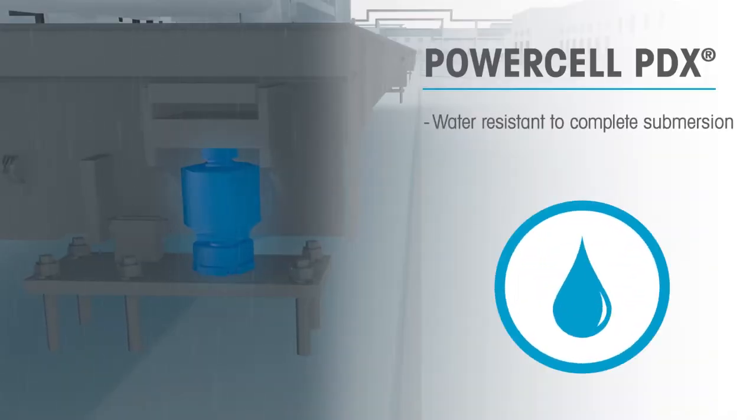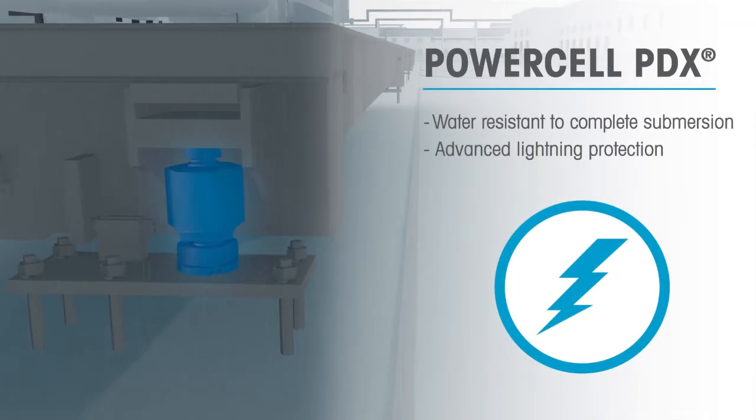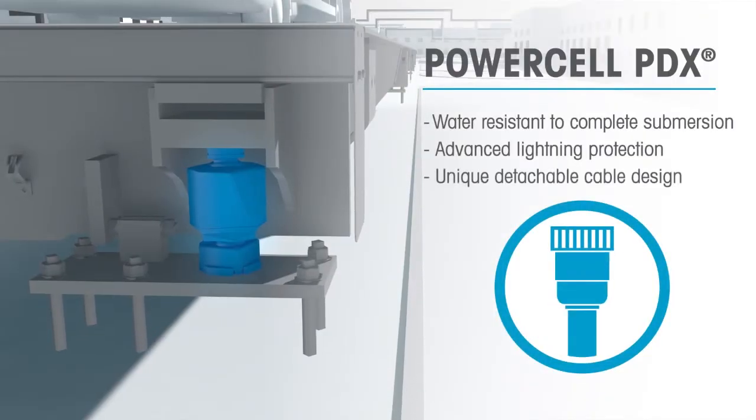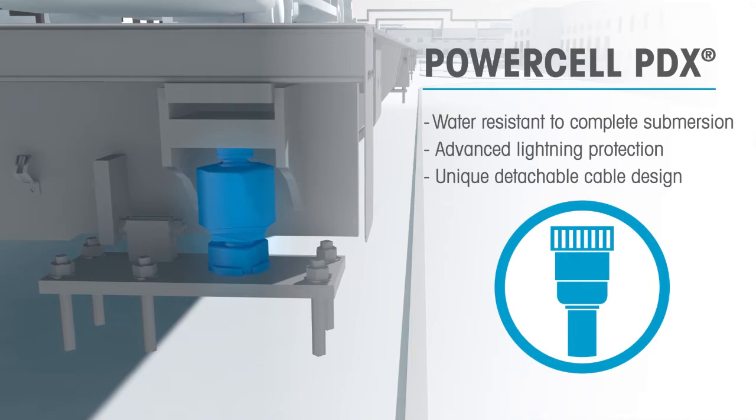Features including a stainless steel hermetically sealed enclosure and advanced lightning protection defend PowerCell PDX against the harshest weather conditions, including complete flooding of the scale. In the event of a failure, the detachable cable design allows for quick and easy replacement of a single load cell.